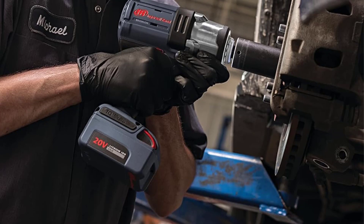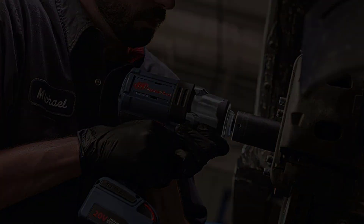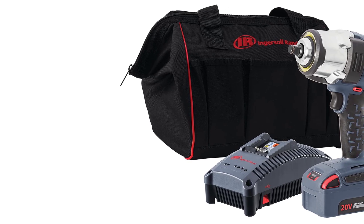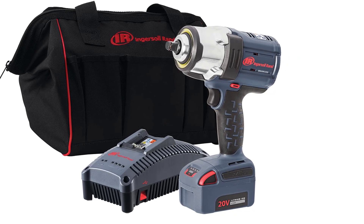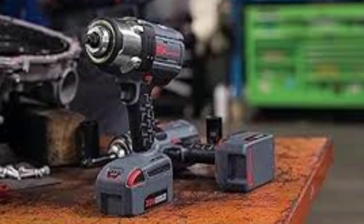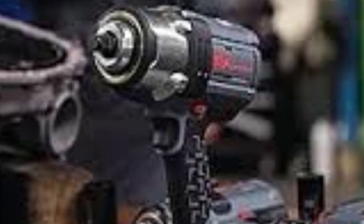Verdict: The Ingersoll Rand half-inch high-torque 20V impact wrench (W7152) is an outstanding tool for professionals who need serious power and durability. Its 1,500 ft-lbs of breakaway torque makes it a top performer in heavy-duty automotive, construction, and industrial applications, easily handling rusted and stubborn bolts. The four power modes and brushless motor provide flexibility and long-lasting performance, while its rugged build ensures it can withstand tough job site conditions. If you're a professional mechanic, contractor, or industrial worker who needs a high-torque tool that won't let you down, the Ingersoll Rand W7152 is one of the best impact wrenches available.